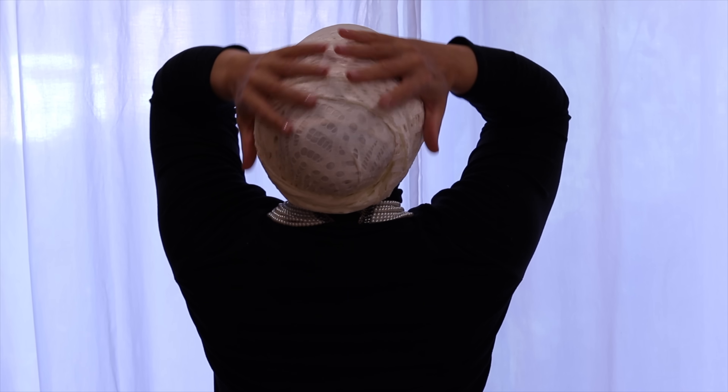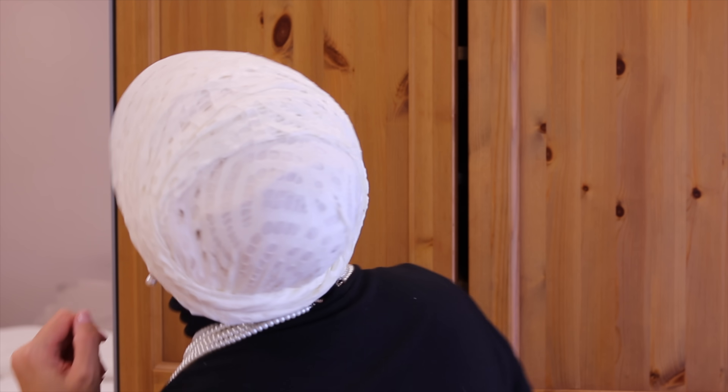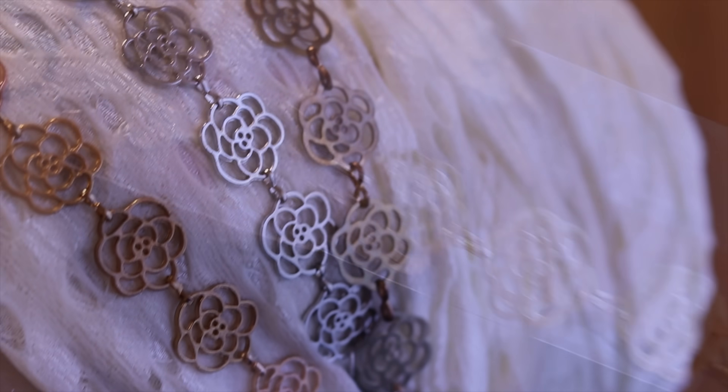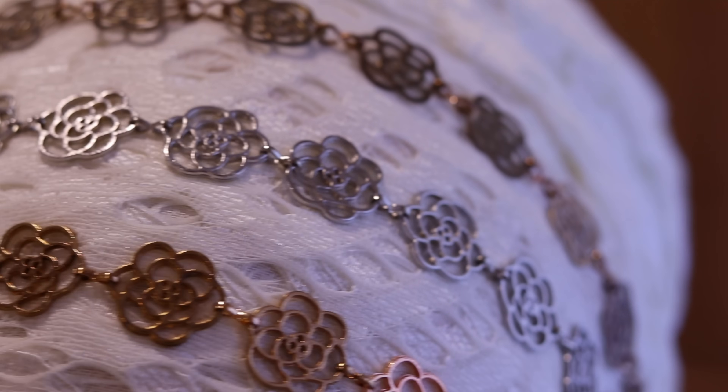Because I see my head covering like a crown, I like to make it even more beautiful by embellishing it. I add on top of my scarf some brooches, some headbands, or some chain headbands. I find it makes the scarf so regal. What do you think? Let me know in the comments below.